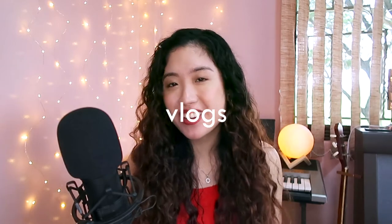Hey guys, I'm Anna and welcome to my channel where I make music, give curly hair tips, and tell my stories through vlogs.